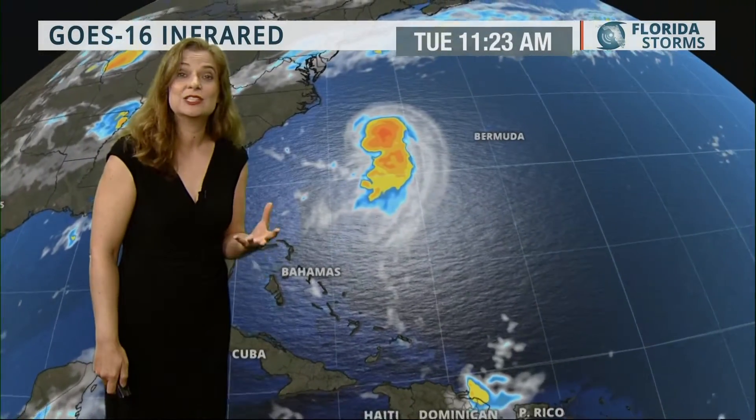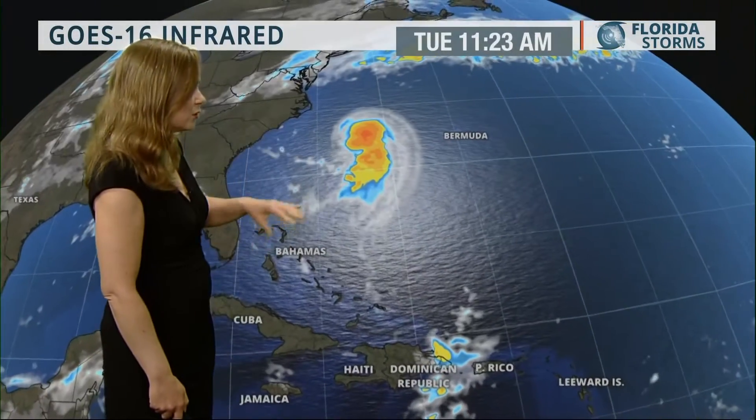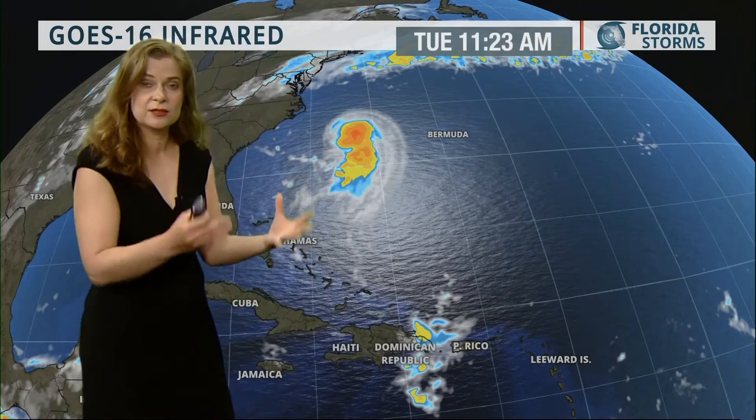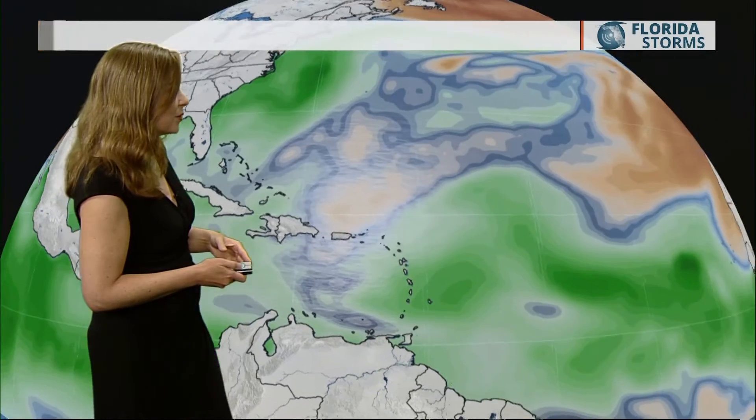As you can see, Gert is expected to remain a hurricane until Thursday before finally starting to weaken, and that's because it's going to be getting into those cooler waters and losing that warmth of the Atlantic Ocean, which helps strengthen the storm.